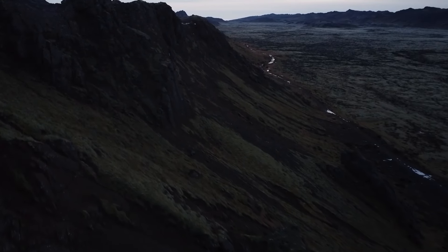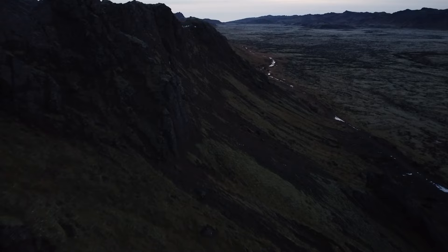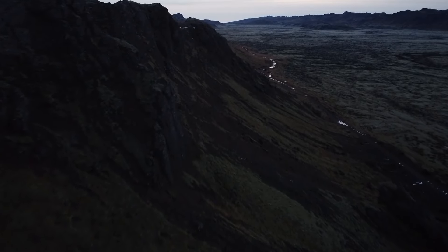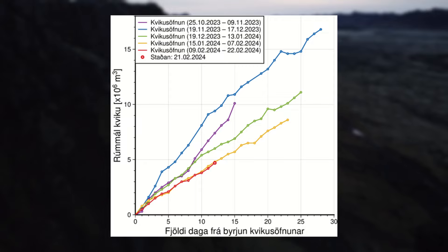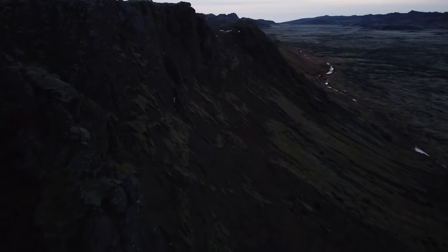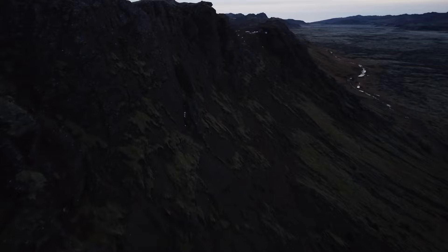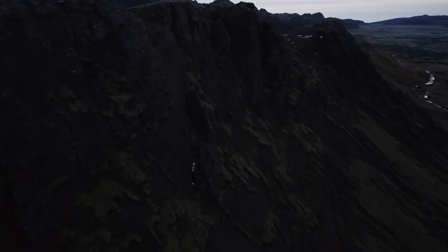Hello everybody! Uplift on the Reykjanes Peninsula in Iceland continues at a steady rate like it has been doing now for almost 4 months. A recent simulation done by our experts suggests an eruption in early March is still very likely, with the amount of magma being similar to the eruption on February 8th.